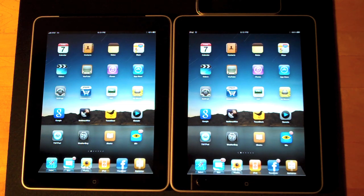Hello YouTube, it's DetroitBorg and I'm back with another test of 3G network speeds. This time I'm going to test a 3G iPad next to a WiFi iPad where the WiFi iPad is connected to a 3G network via an iPhone 3GS.